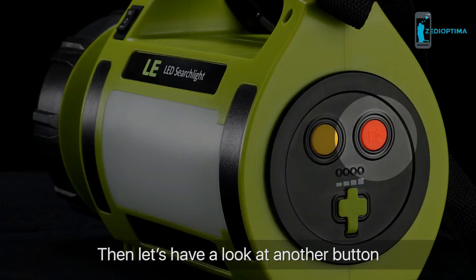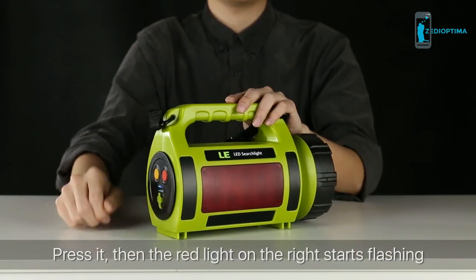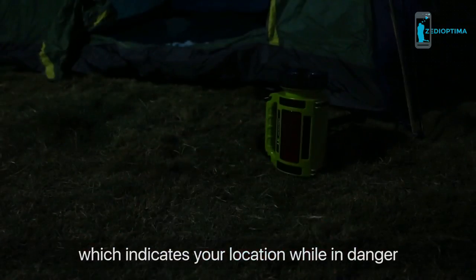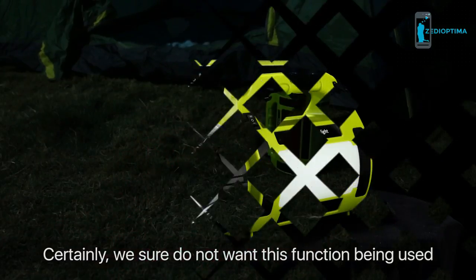Another button is located on the bottom. Press it and the red light on the right starts flashing, indicating your location while in danger. Of course, we hope this function is never needed.